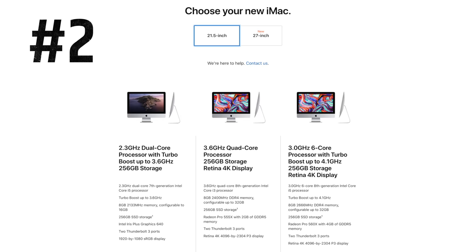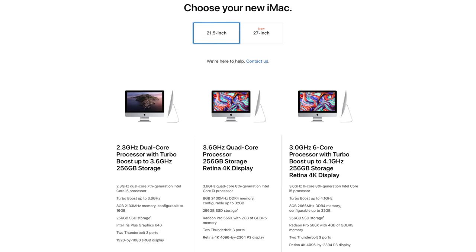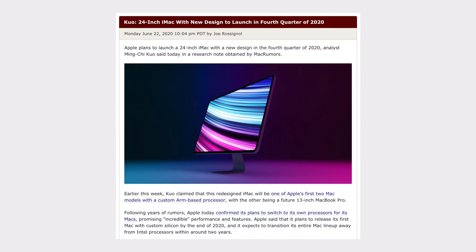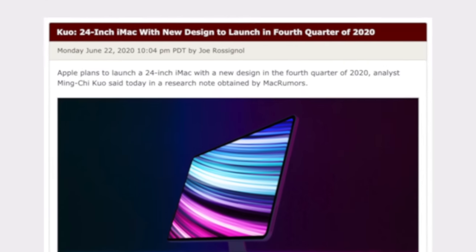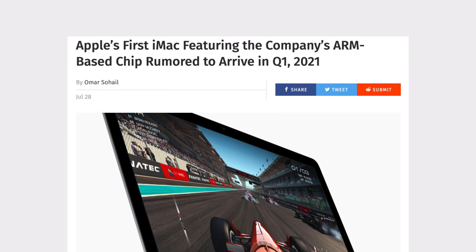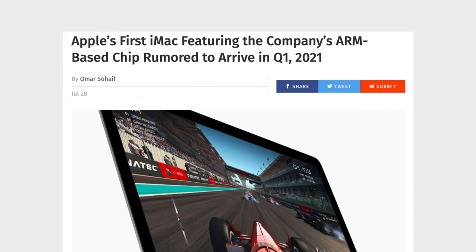Mistake number 2: absolutely do not buy the 21.5-inch iMac, for 3 reasons. First, it hasn't been upgraded at all except for coming with an SSD at the base price. Second, you can't upgrade the RAM yourself like you can in the 5K model. And third, we're expecting this smaller iMac to get replaced with a new 24-inch Apple Silicon Mac either at the end of this year or in the first quarter of 2021.